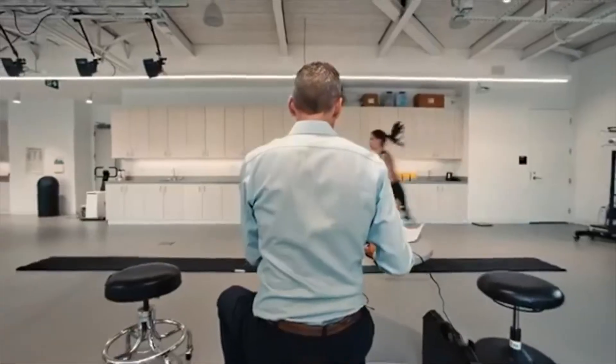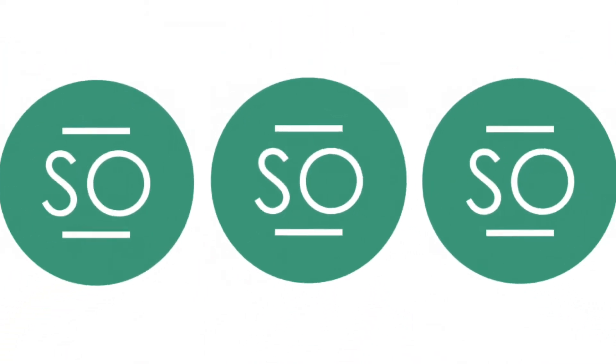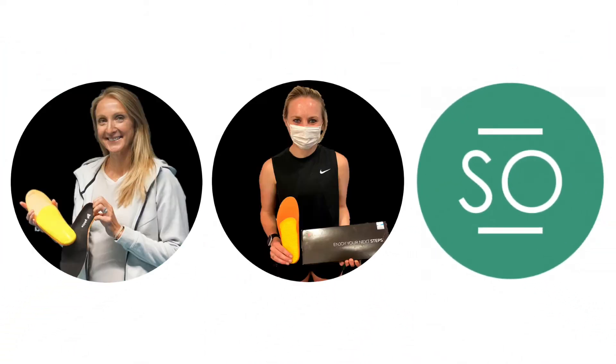This is the exact same technology that is used by Nike to analyse and design running shoes and British champions such as Paula Radcliffe, Charlotte Perdue and Lily Partridge.